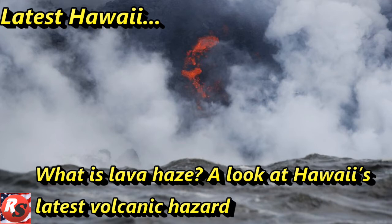Here are key things to know about the latest volcanic threat. What is lava haze? It is made of dense white clouds of steam, toxic gas, and tiny shards of volcanic glass. Janet Babb, a geologist with the Hawaiian Volcano Observatory, says the plume looks innocuous, but it's not.